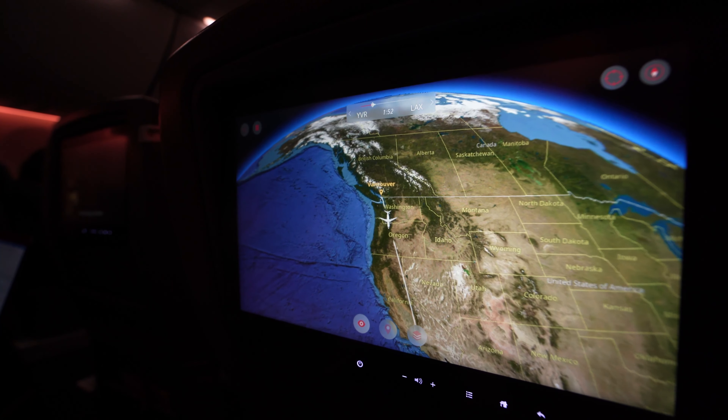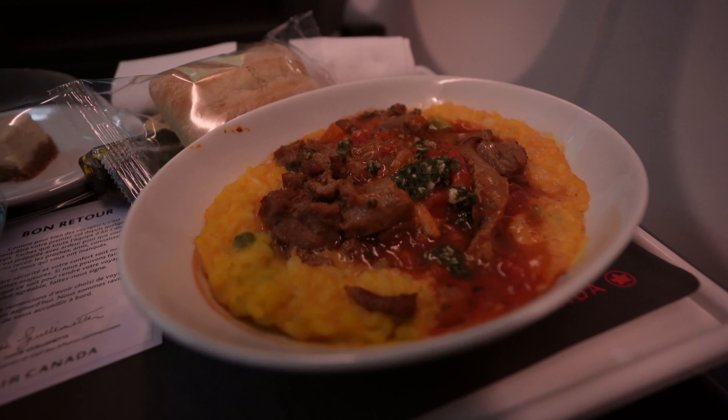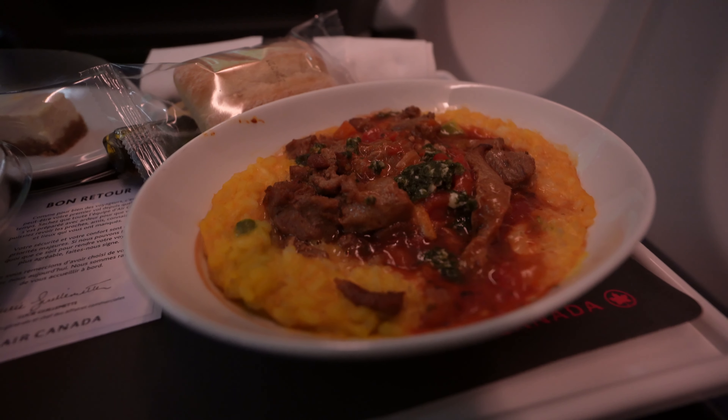This flight was pretty uneventful, although I did get a little bit of work done so that I could properly disconnect during our trip.